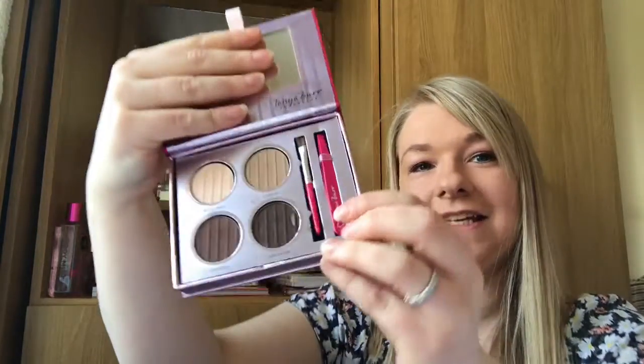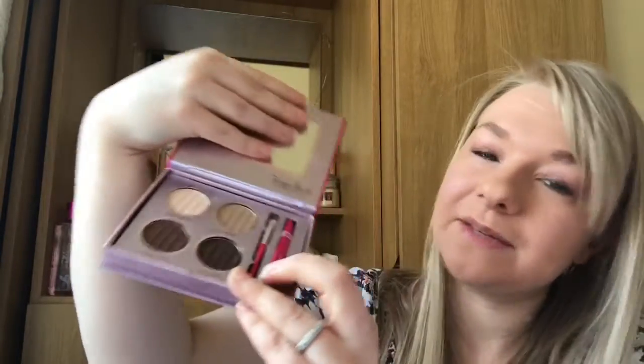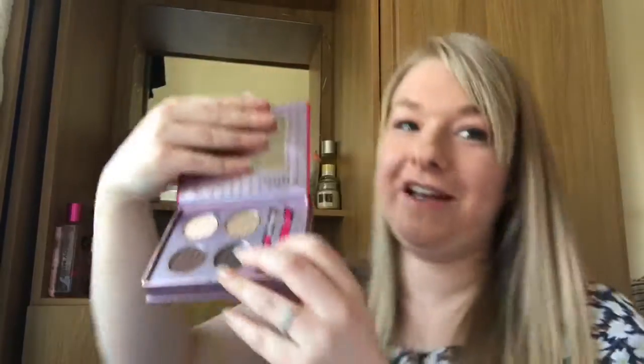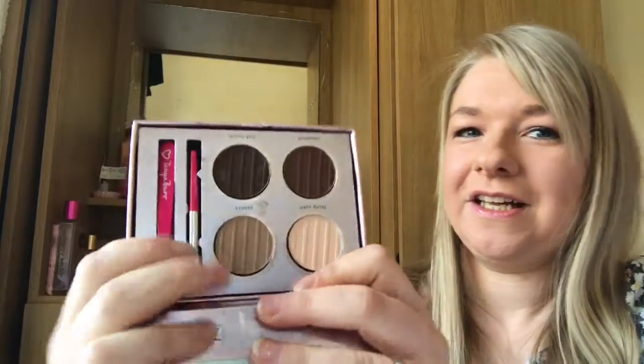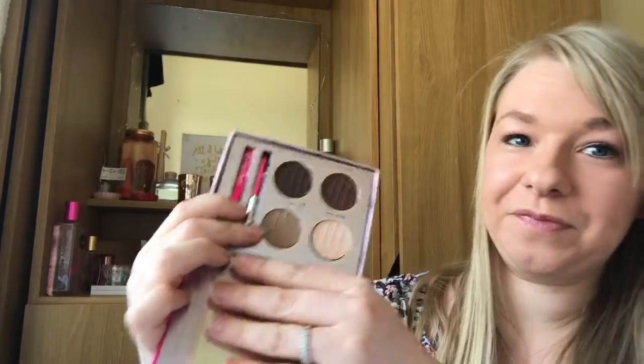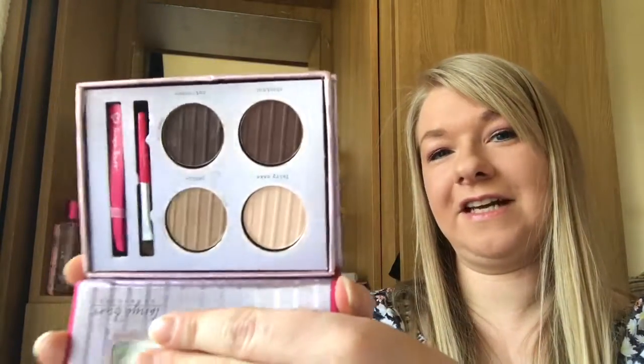The Tanya Burr Brows Kit has a mirror, tweezers which is very handy, and a little eyebrow brush. It has some beautiful colours that are really good for mixing and matching shades depending on how dark you want to go with your eyebrows. The shades are Chestnut, Hot Cocoa, Fairy Cake, and Pebble — really really nice shades.